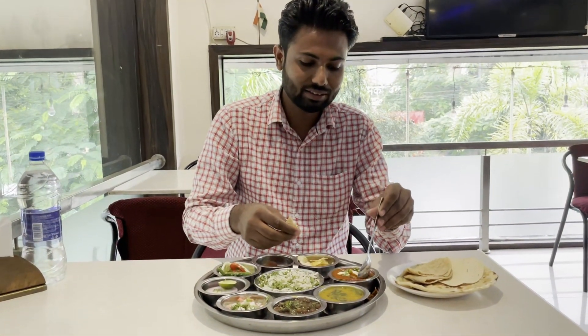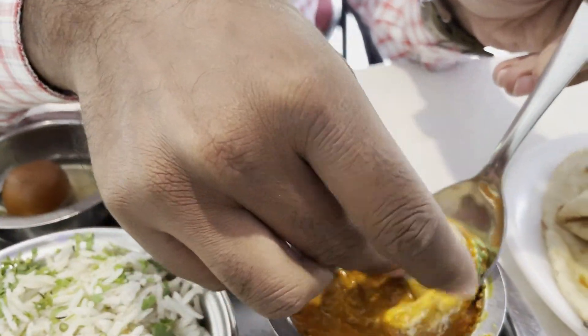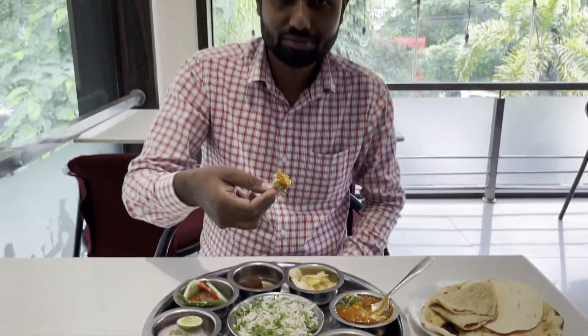I will give you the paneer masala. I will put some cream in the gravy. It is very spicy and the paneer is very spicy.